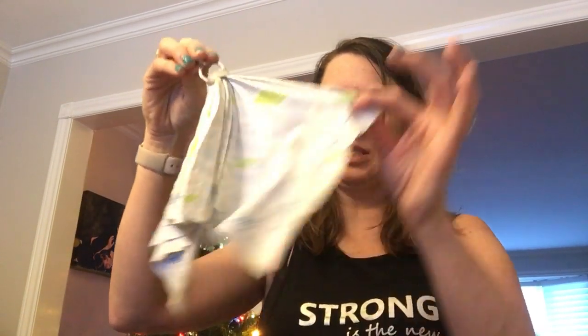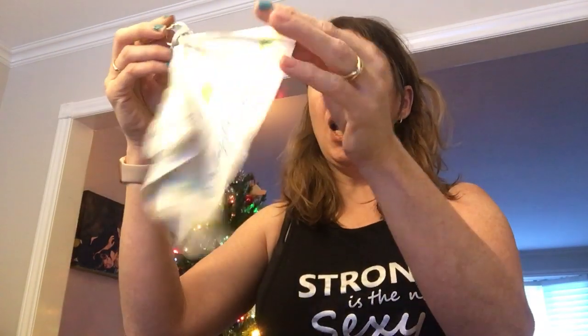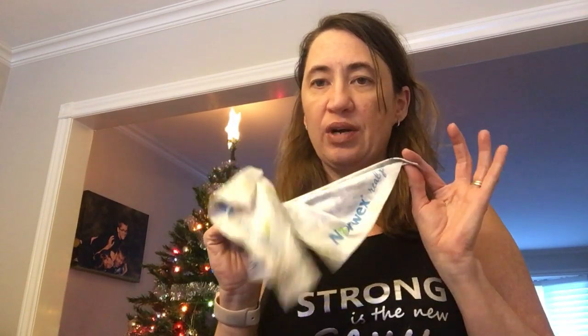The first thing we're going to talk about is the glasses cleaner — it's called our Optic Scarf. Mine clearly needs to be washed, but I keep mine on my purse. This is great for teachers with glasses or any electronics. I know ours have Chromebooks right in the class — this is great to keep right in the classroom to wipe those screens.